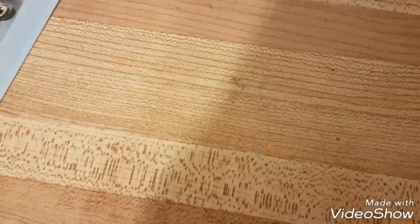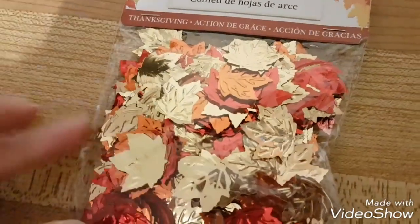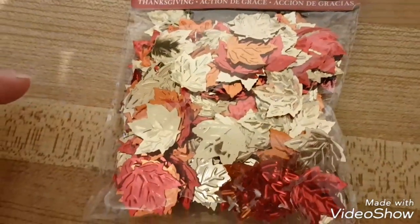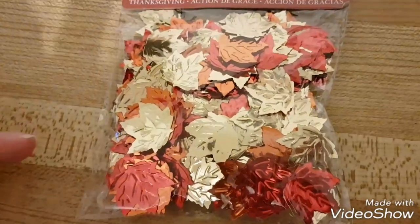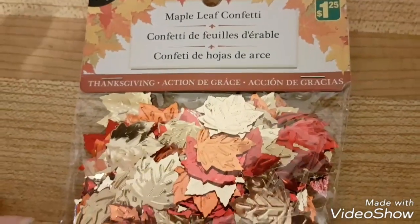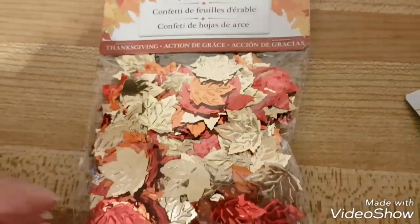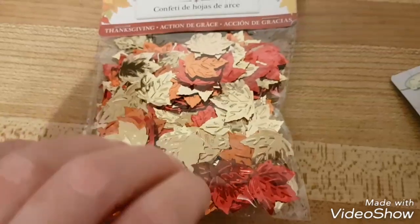They had a lot of Halloween stuff but I don't really need any more Halloween stuff. I found these cool little shiny maple leaves for Thanksgiving, which I thought were pretty cool — I'll use them in my pocket letters. Looks like you get a good chunk of them.